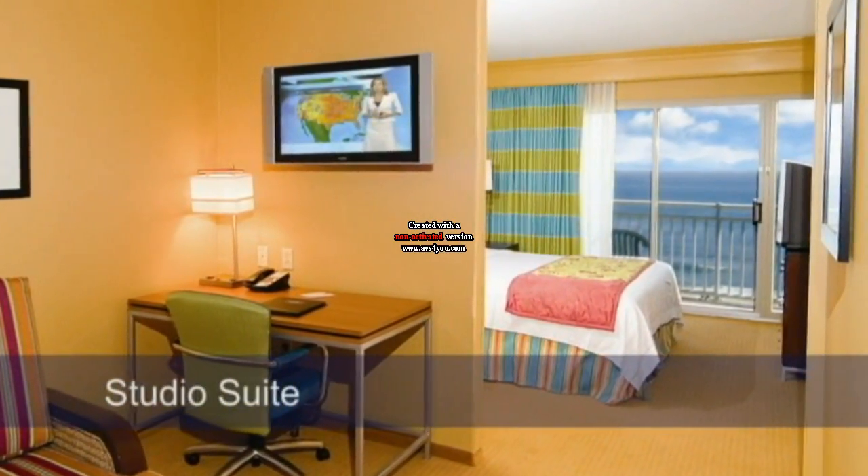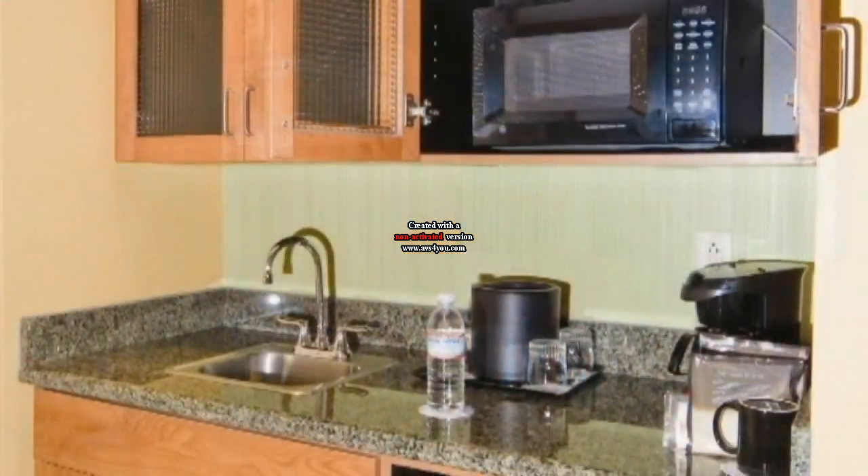Every suite has two televisions, free wireless internet, and a kitchenette for your convenience.